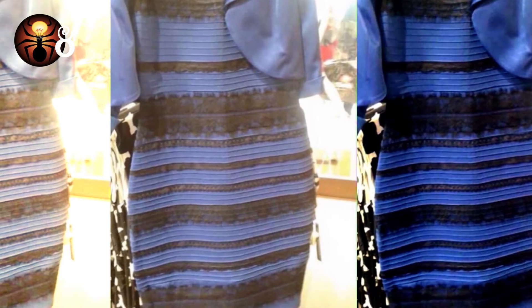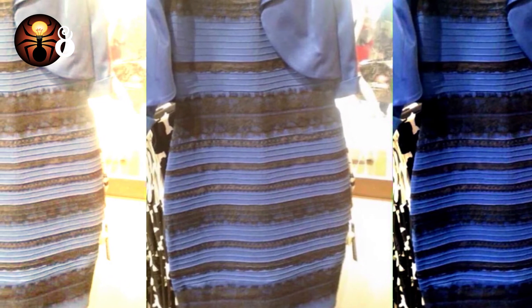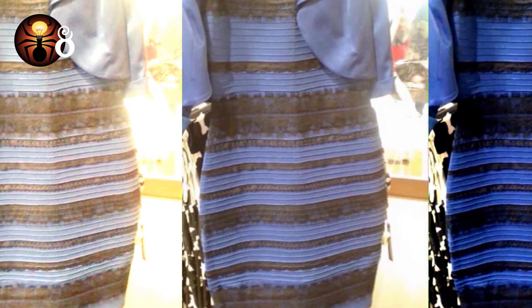Number 8: The answer is black and blue. Despite much debate over whether the stripes are actually white and gold, it's to do with the lighting. The first image is in a brighter light than the last.